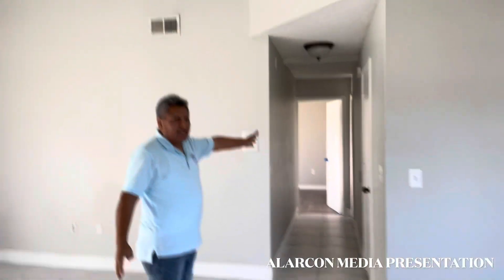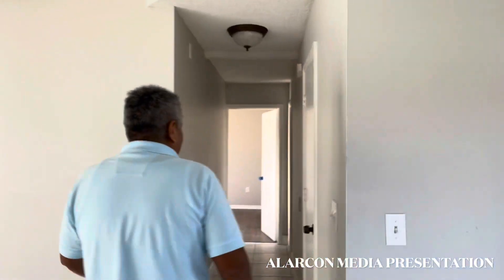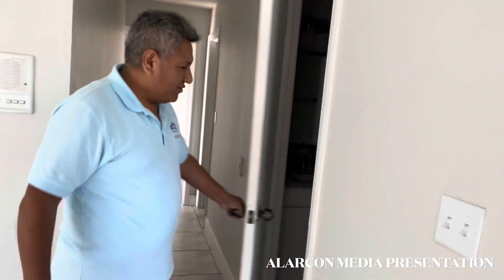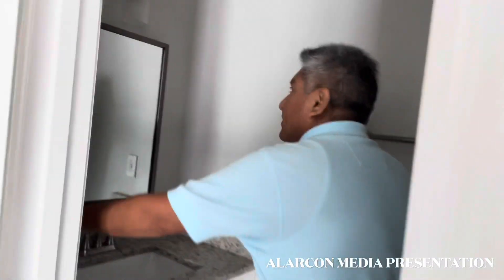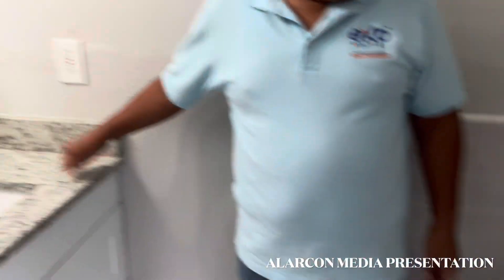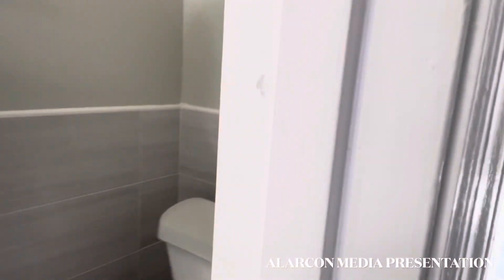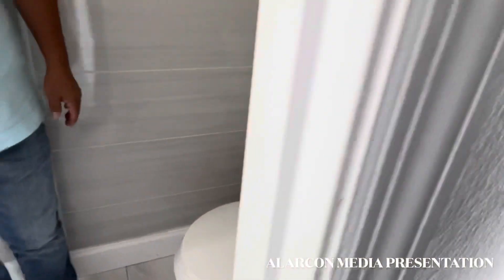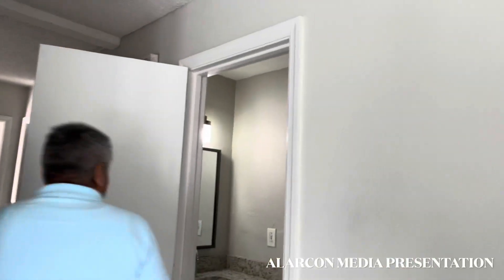Hay un pasadizo, una entrada para poder entrar al master room. Hay un medio baño completamente renovado también. Renovado, lo mismo con estos materiales, que son muy buenos. Todo está totalmente renovado: le pusieron un tile acá atrás, un toilet nuevecito, counter, luces, pintado. No hay ninguna preocupación para el nuevo dueño que tenga que estar reparando nada.